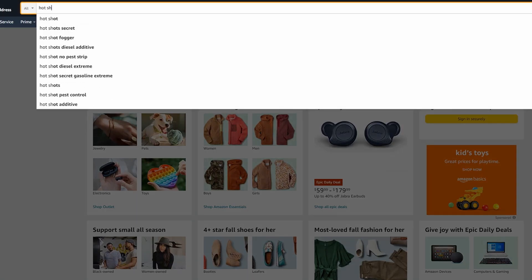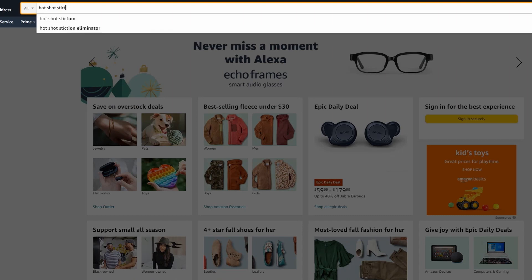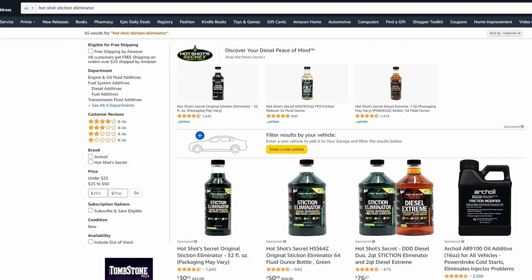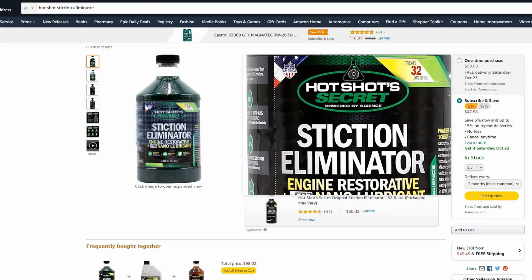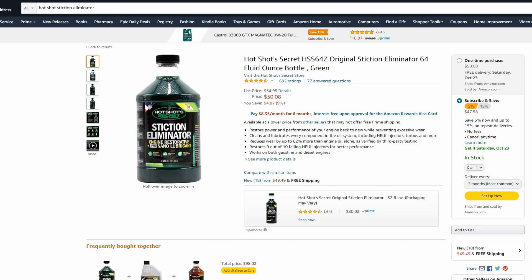Another product I use and will be getting this weekend when I get the oil for the truck is called a Hotshot Stiction Eliminator. Stiction is an issue that happens because of diesel soot and grime that builds up in the engine, and can actually build up in your oil, making it harder for your engine to turn — things get sticky, almost like gunk in a gasoline engine. It keeps resistance down, and resistance in any mechanical part affects fuel economy.